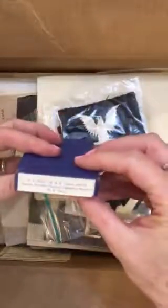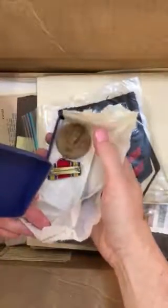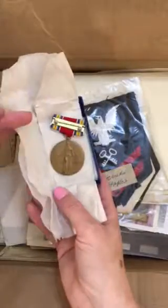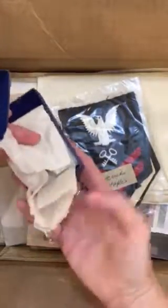Beautiful provenance — Homer Staples, U.S. Navy. So this is a metal box inside the metal box. These are his medals from service in the Navy in World War II. Fabulous. Having good provenance is amazing. It gives us so much useful information.